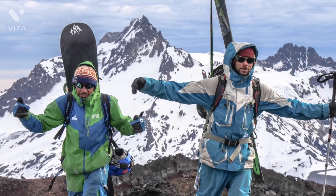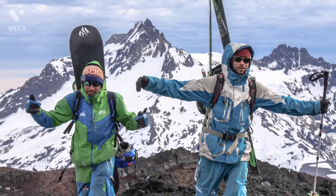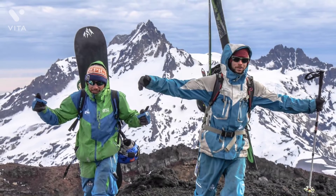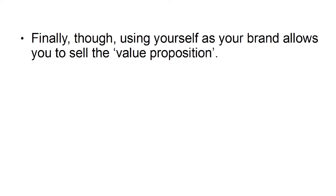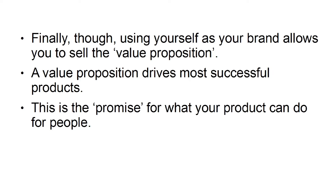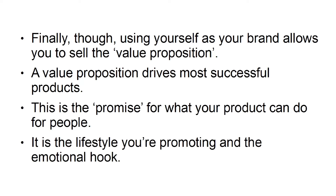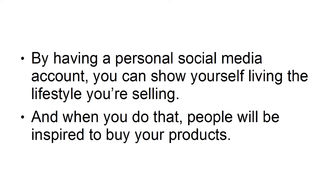Another reason it works is because people love living vicariously. People love getting an insight into the lives of others, and this way your social media will become much more interesting and addictive to follow. Finally, using yourself as your brand allows you to sell the value proposition. A value proposition drives most successful products — this is the promise for what your product can do for people. It is the lifestyle you're promoting and the emotional hook. By having a personal social media account, you can show yourself living the lifestyle you're selling. And when you do that, people will be inspired to buy your product.